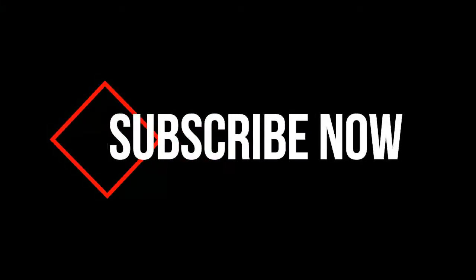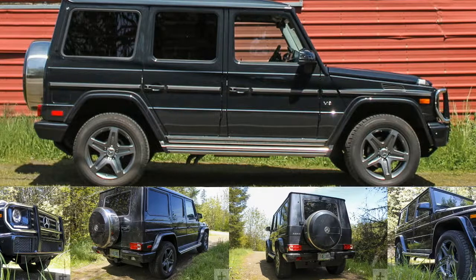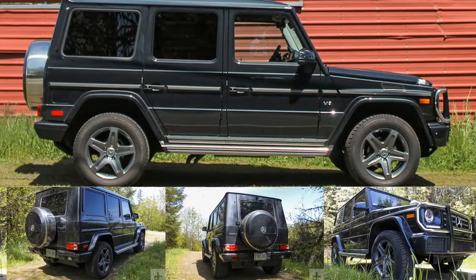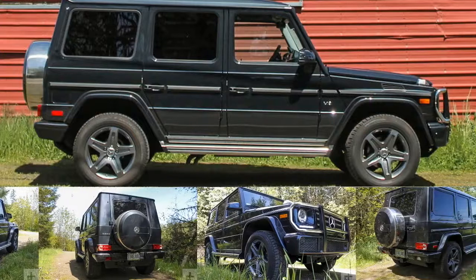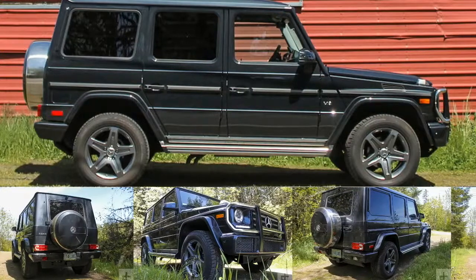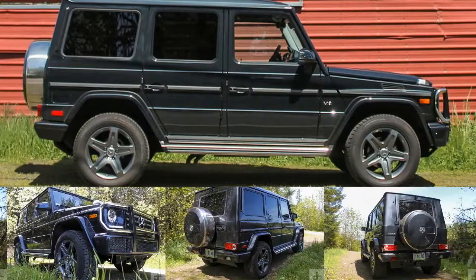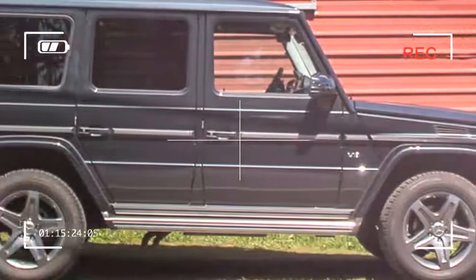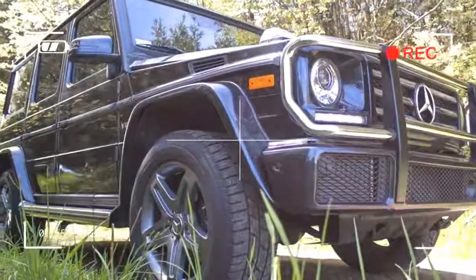Let's get started. There are no ifs, ands, or buts about it — the Mercedes-Benz G-Class is a legend.